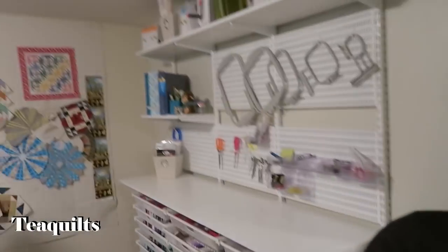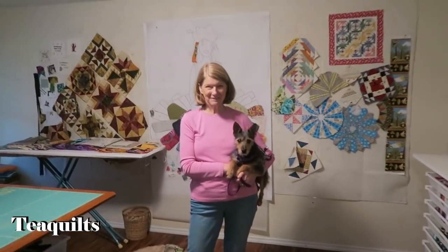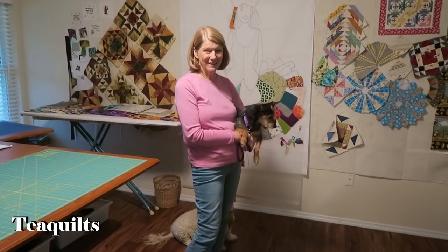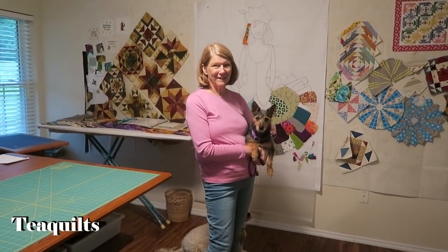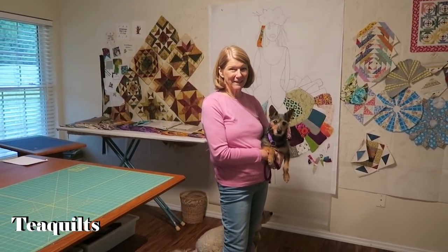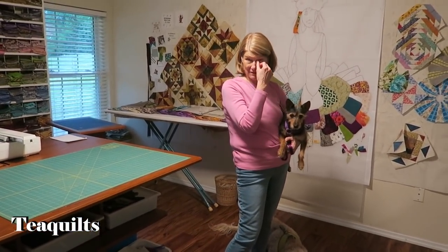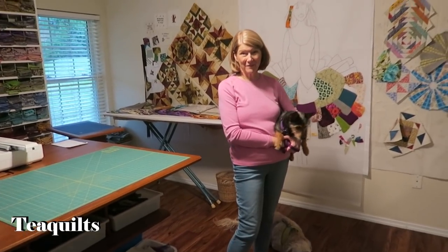Hi, it's T with T Quilts and I am at Joyce's house. We are doing a quilt studio on tour today and she has a magnificent space for you. She has some different storage solutions and I think you're going to enjoy her quilt studio. We're on the lower level of her home and she is going to tell you all about how she is using this space.